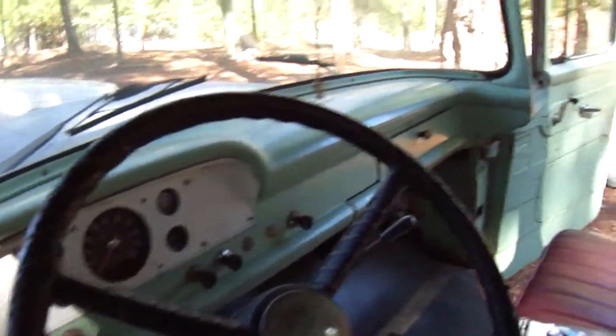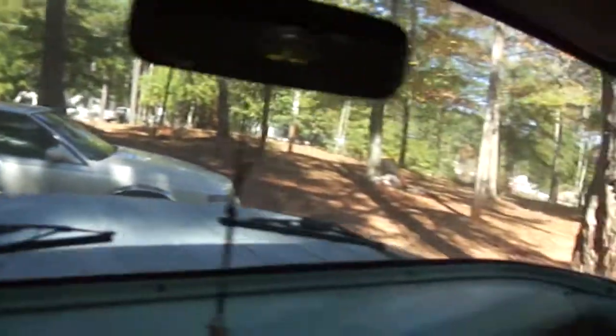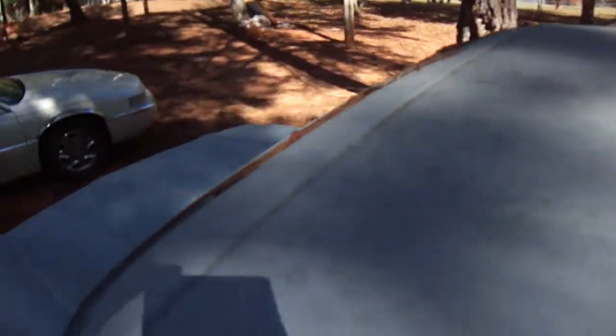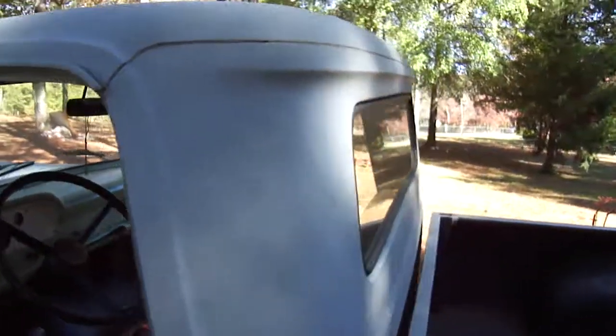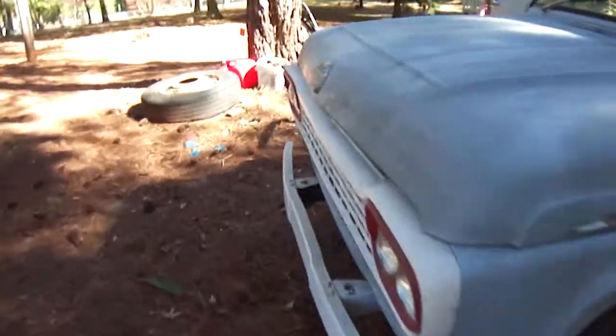Inside looks good, dash not cut up. Needs a headliner, all the glass looks good, and it seems to be a rock chip right there. Thank you.